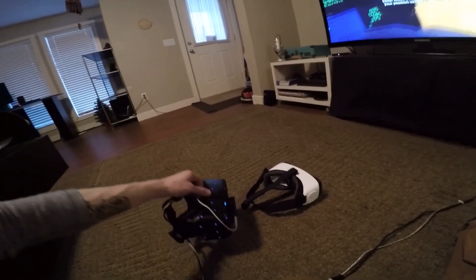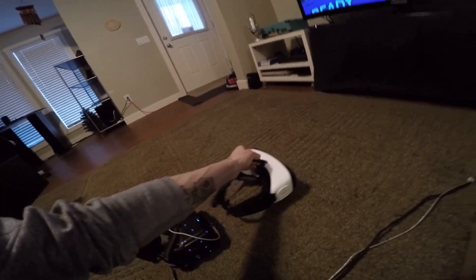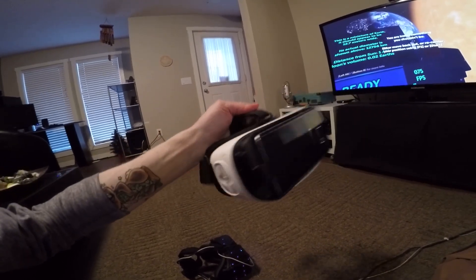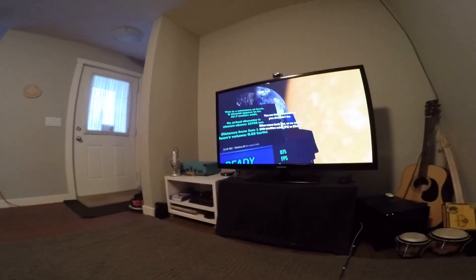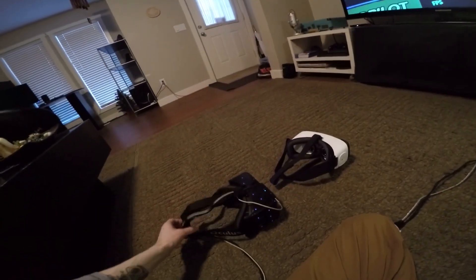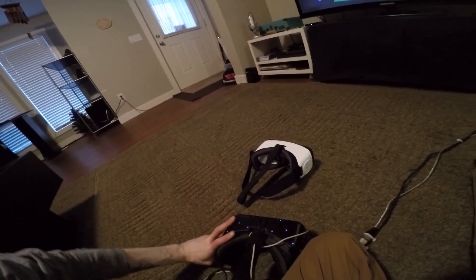Here I have a Development Kit 2 and the consumer edition Gear VR with the Galaxy Note 5. I've currently got Titans of Space running on both devices, so let me see if we can get a shot of the screen.